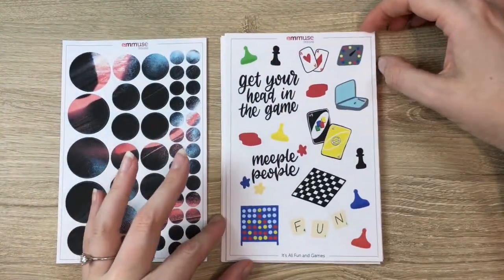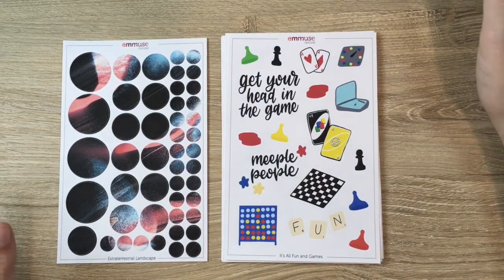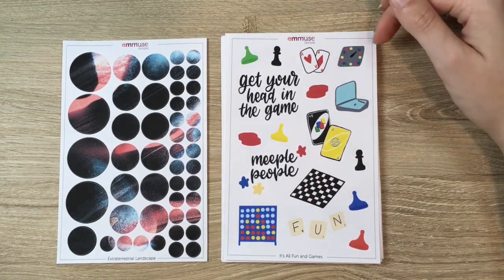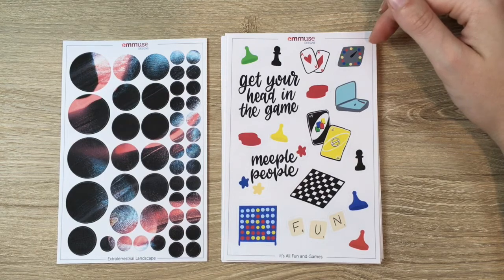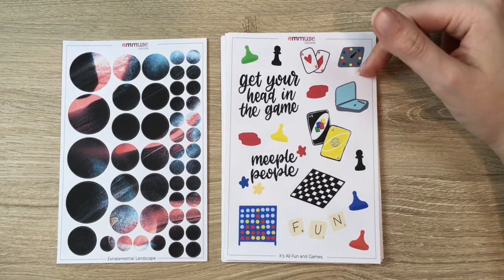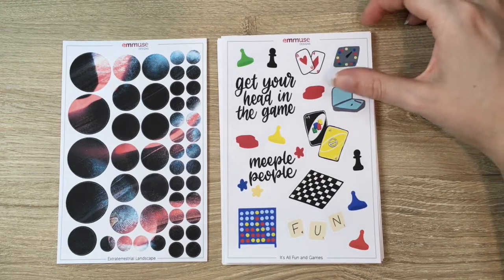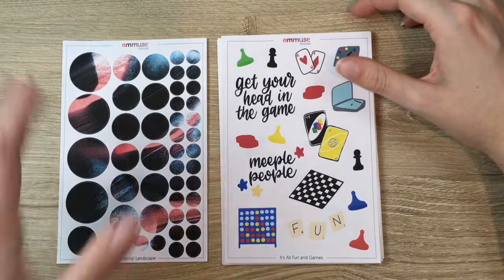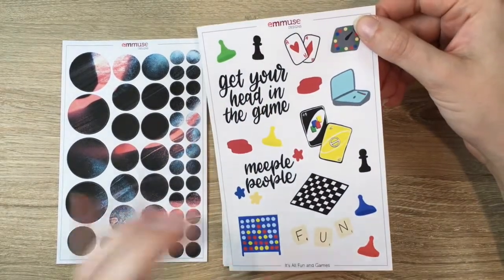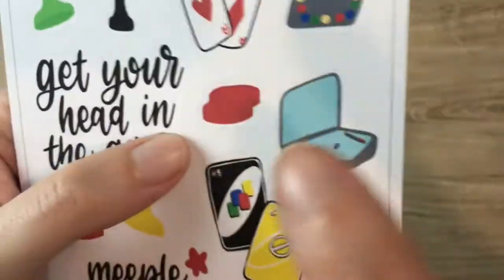Next we have 'It's All Fun and Games,' a classic board game themed sticker sheet. We're hoping to also do a Monopoly washi, so we have these board games — we had crosswords the month before, so we're kind of working our way through them. I drew this one and I'm very happy with it — these Uno cards in particular. Hopefully everyone knows what these games are.